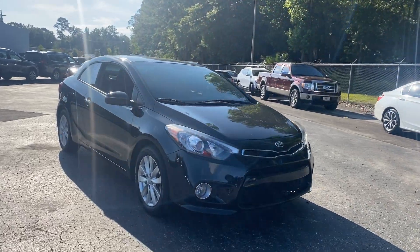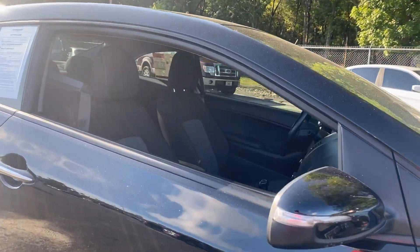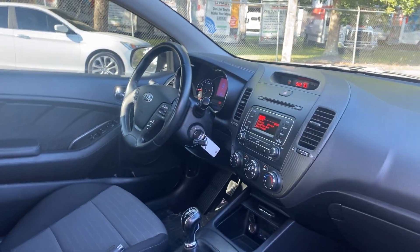This is a 2015 Kia Forte Coupe, black over black and gray interior, with car windows, locks and mirrors.